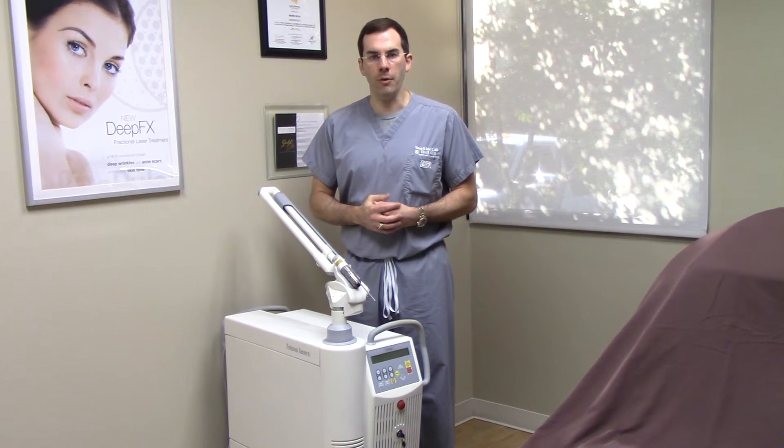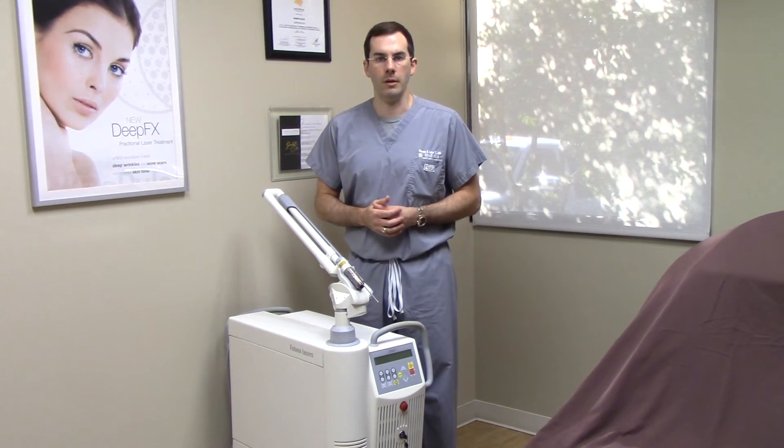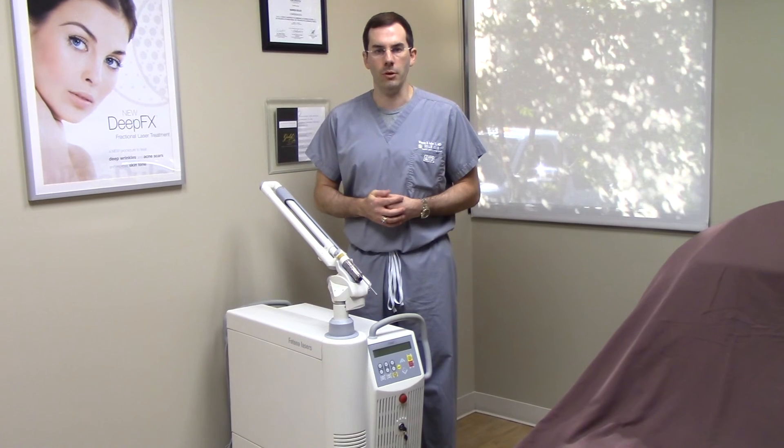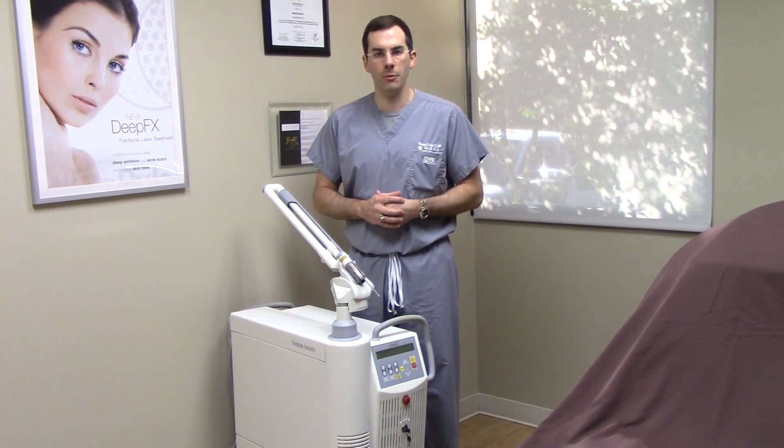A lot of people are afraid of tattoo removal because of the complications and things they've seen on the internet, but if it's done correctly, it can be a great treatment for you. So if you're interested, please look us up at Seiler Skin and we will see you then. Thanks for watching.